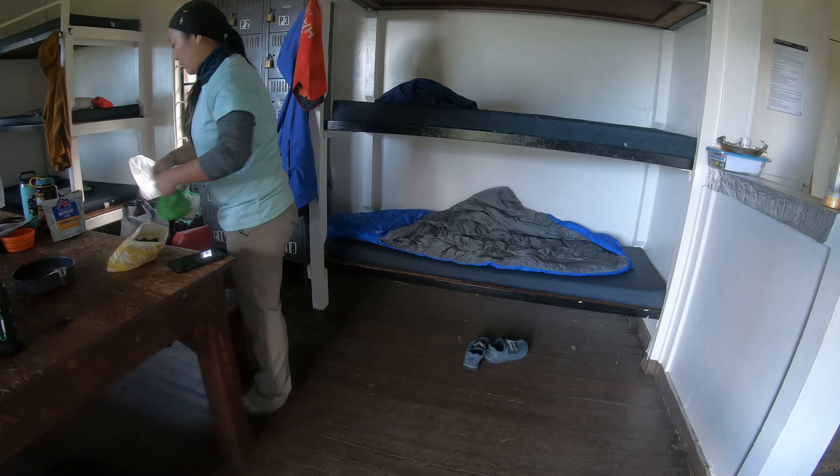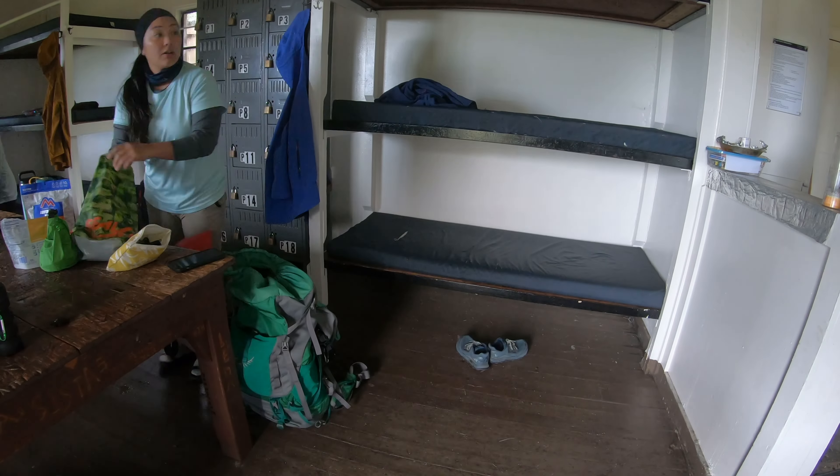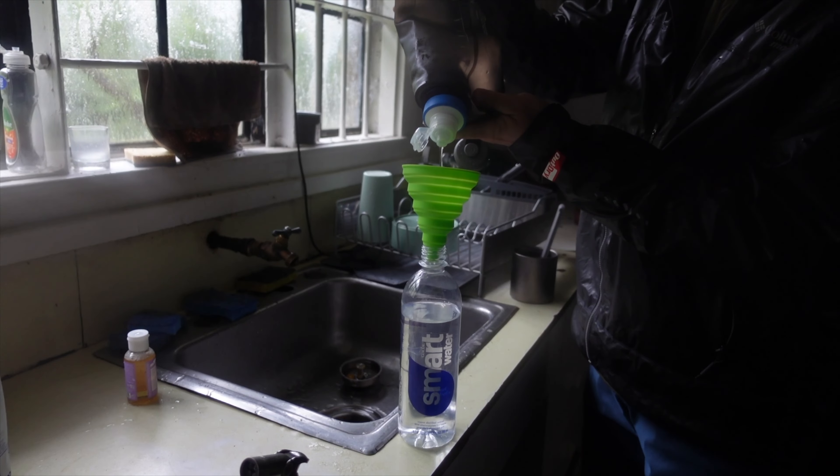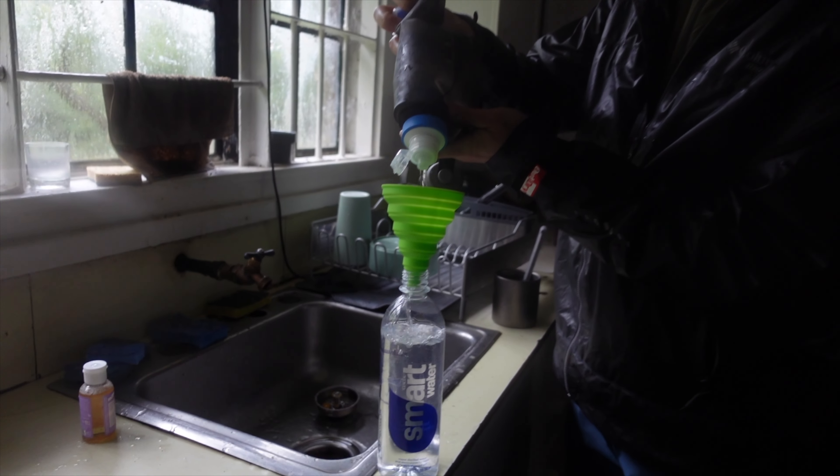After the yummy breakfast, we cleaned up and refilled our water bottles. One of the perks of staying in the cabin was that there was already a sink that provided water. We made sure to filter it since it was non-potable.